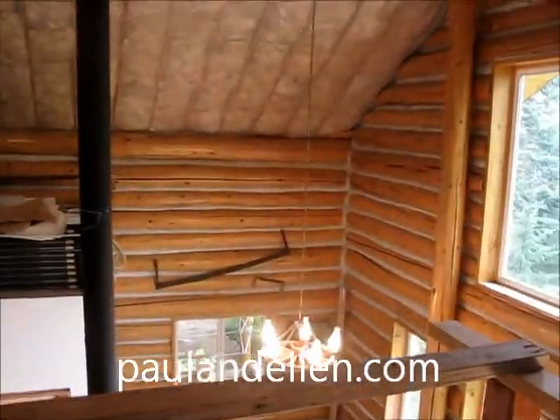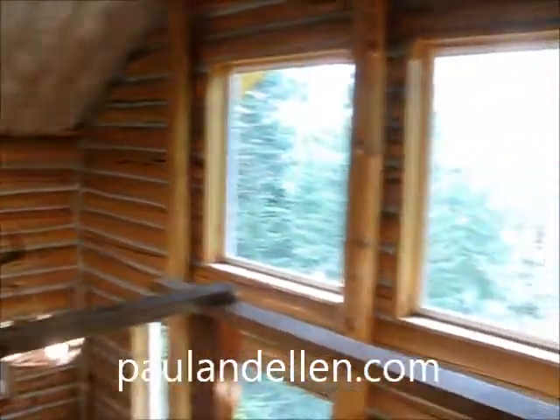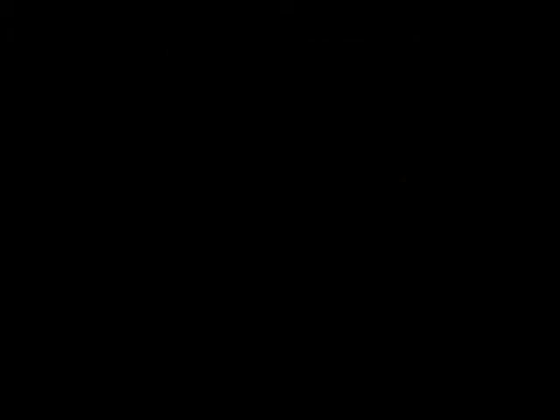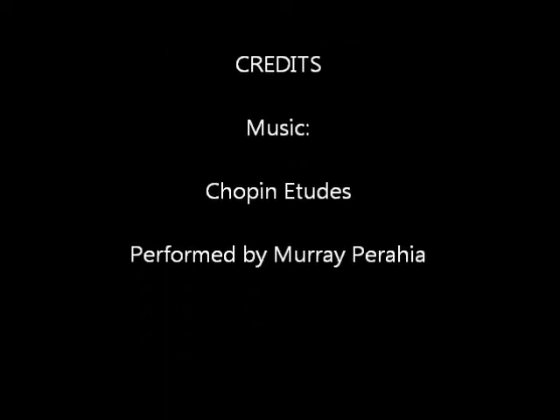So that's pretty much all of it. That's Camp Serendipity. As always, thank you for watching.